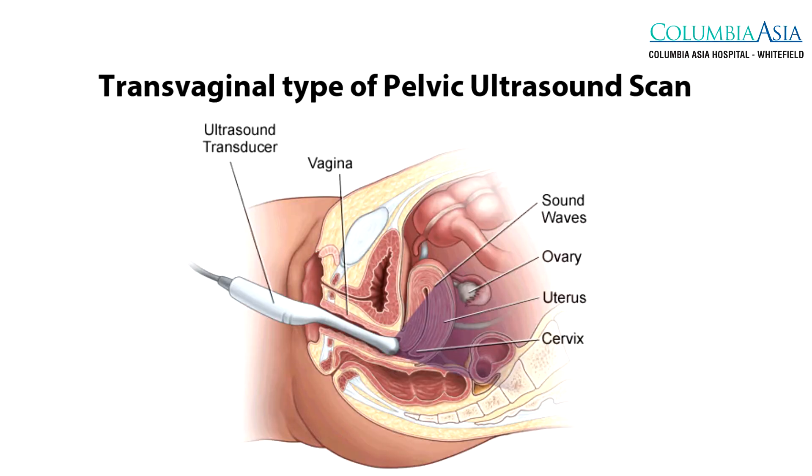Uterine polyps can be diagnosed through various means, and the first and foremost will be through a pelvic ultrasound scan. Along with the scan, we can add on a fluid medium which is called saline sonography, where we can clearly see the polyp in utero.